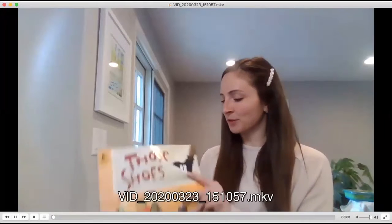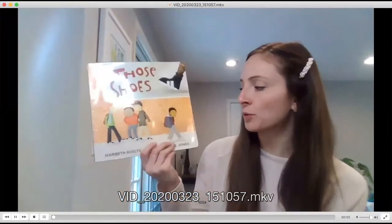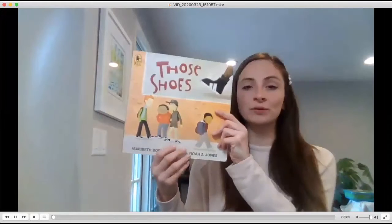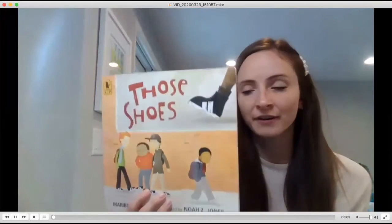Hi, everyone. I'm going to be doing an interactive read-aloud with a story, Those Shoes, written by Mary Beth Bolts and Noah Z. Jones. I'm gonna read the back cover to get some background.